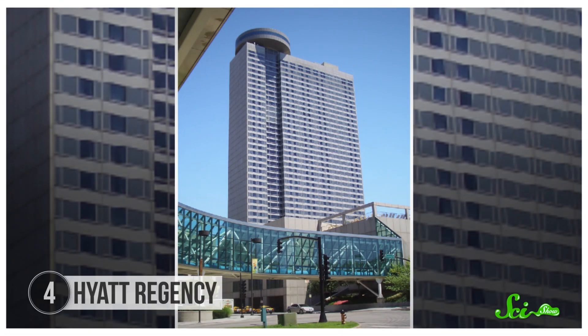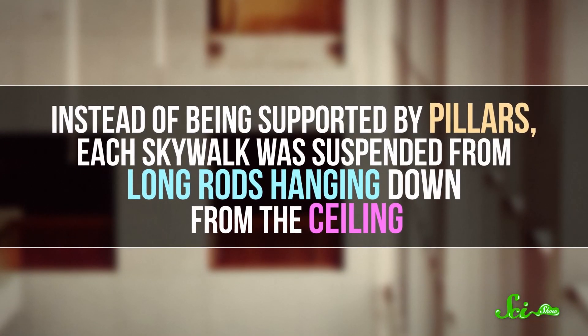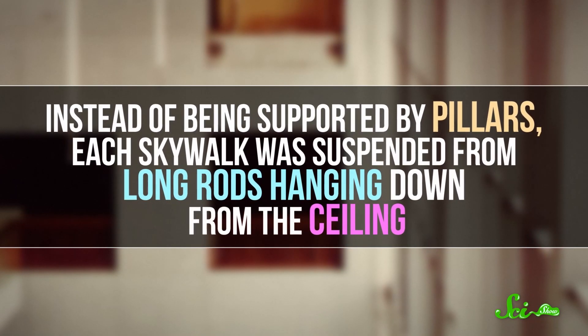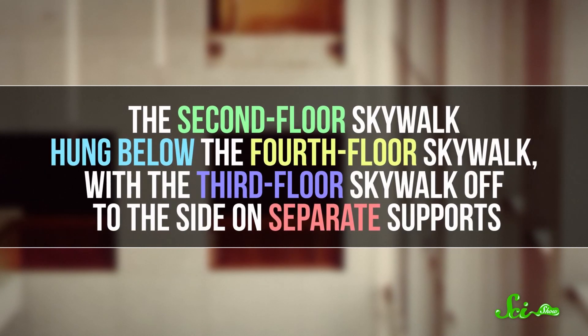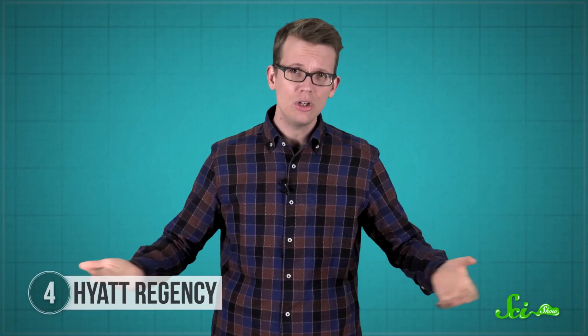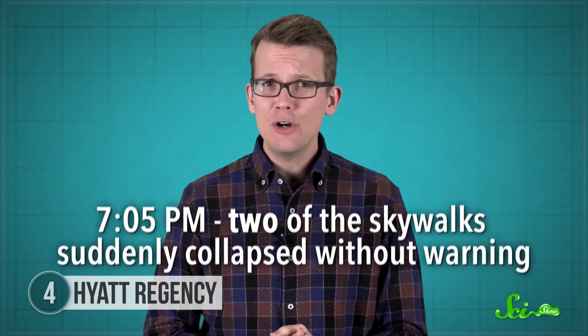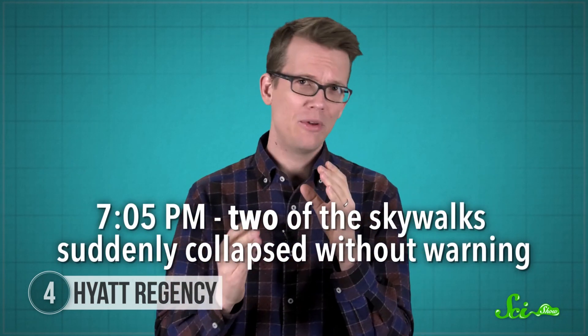The 40-story Hyatt Regency Hotel opened in Kansas City, Missouri in 1980, and it quickly became known for its innovative atrium, which featured three long walkways that seemed to float in the air. The hotel called them skywalks. Instead of being supported by pillars, each skywalk was suspended from long rods hanging down from the ceiling. The second-floor skywalk hung below the fourth-floor skywalk, with the third-floor skywalk off to the side on separate supports. Their unique design made the huge atrium an ideal place to host events and parties, like the one hosted on July 17, 1981, attended by about 1,600 people. Hundreds danced and talked in the atrium, while others milled around and checked out the famous skywalks. Then, at 7:05 p.m., two of the skywalks suddenly collapsed without warning.